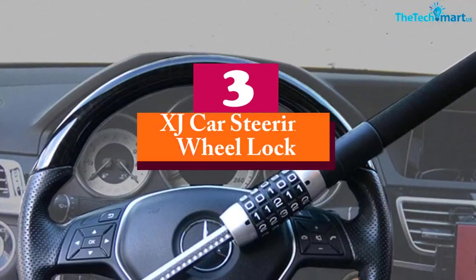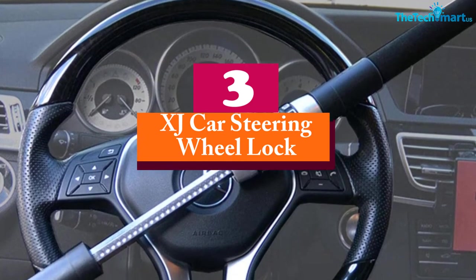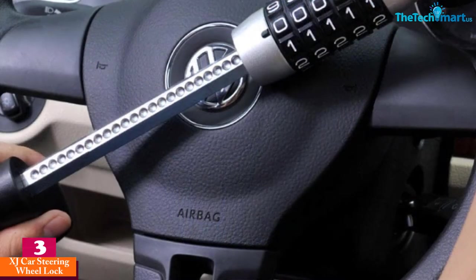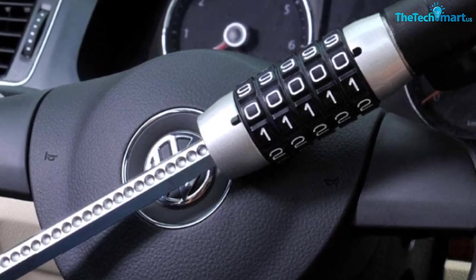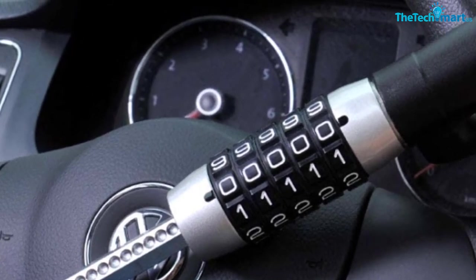At number 3, we have the XJ Car Steering Wheel Lock. This keyless steering wheel lock is a perfect solution to save your car from theft. It is a multi-purpose product that secures your steering wheel and pedal with just one lock. You can also use it as a weapon to break glass to escape in an emergency. Moreover, it is also password protected, so you do not have to worry about keeping keys safe all the time.